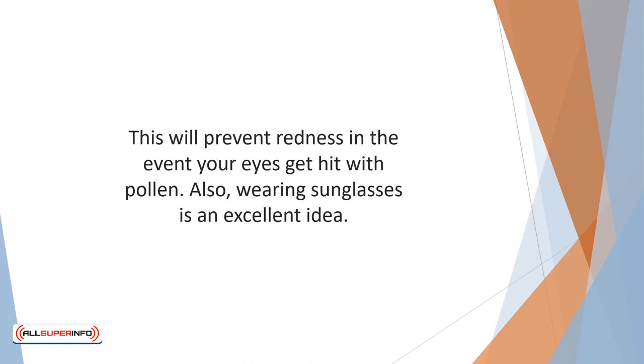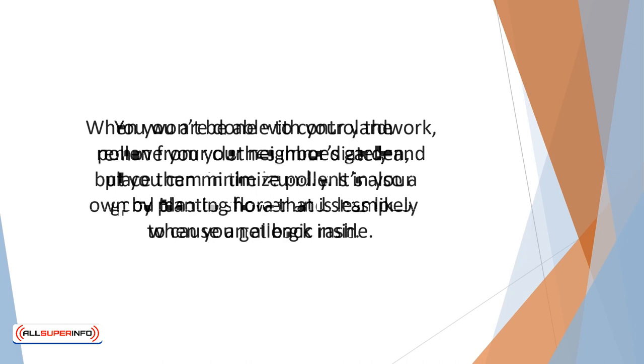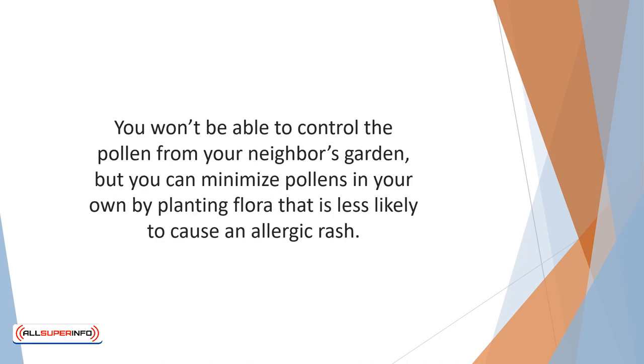Also, wearing sunglasses is an excellent idea. When you are done with your yard work, remove your clothes immediately and place them in the laundry — this will prevent pollen on your clothes from spreading. It's also a good idea to shower and shampoo when you get back inside. You won't be able to control the pollen from your neighbor's garden, but you can minimize pollens in your own by planting flora that is less likely to cause an allergic rash.